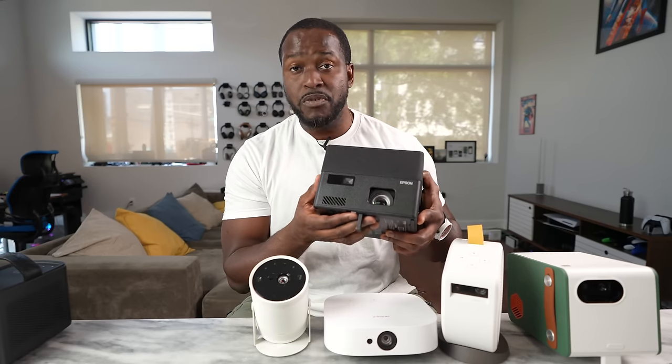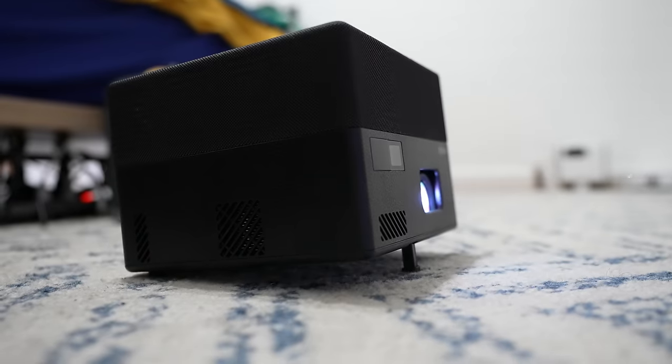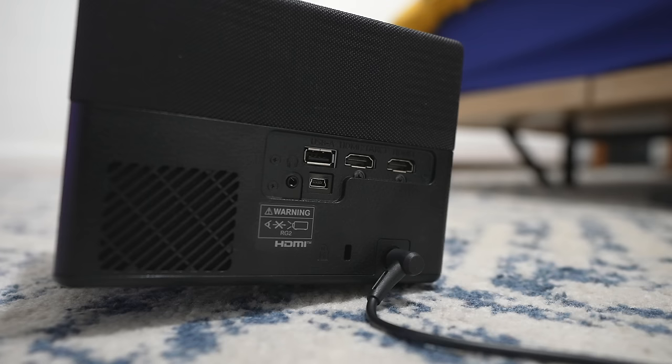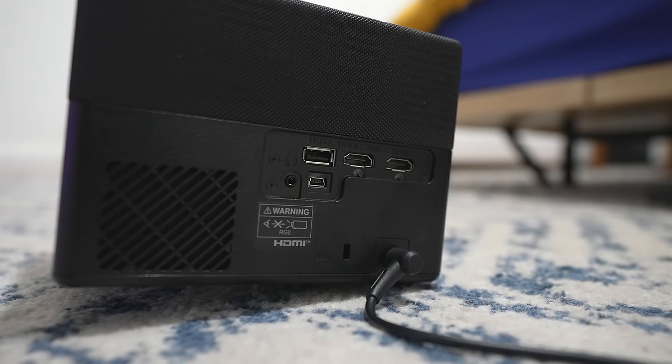You have adjustable feet like the others, which allows you to position your projector at any angle. On the left-hand side, you have a USB port, two HDMIs — one's an eARC as well — there is a micro USB and also a headphone jack for the projector.